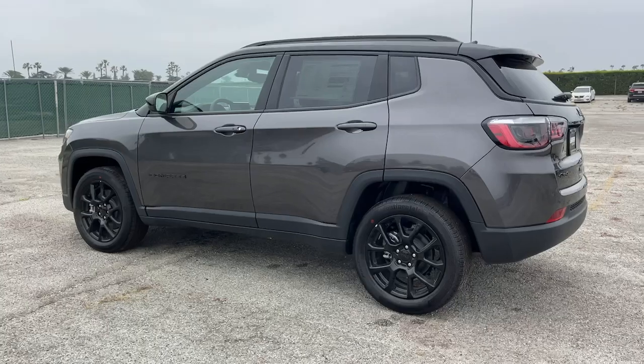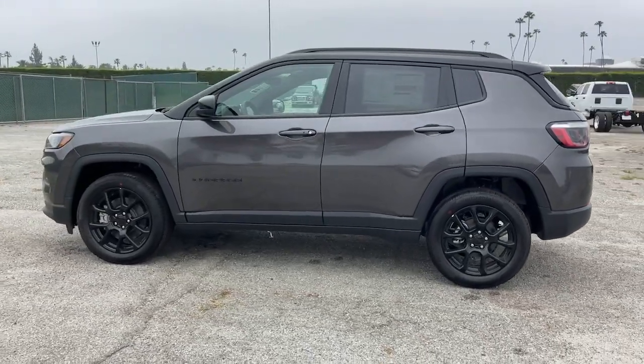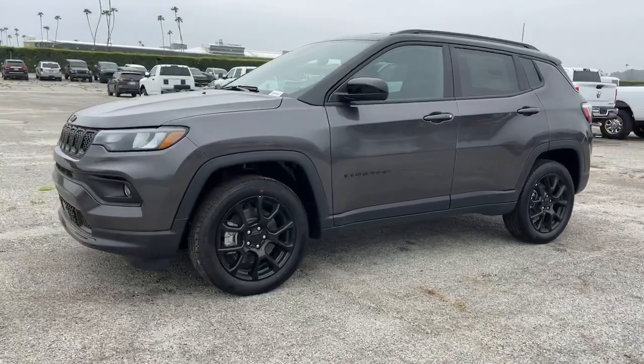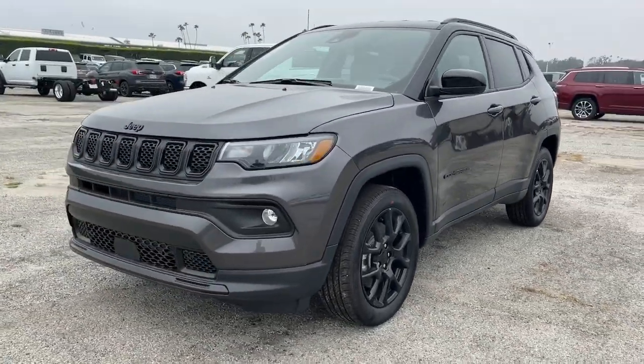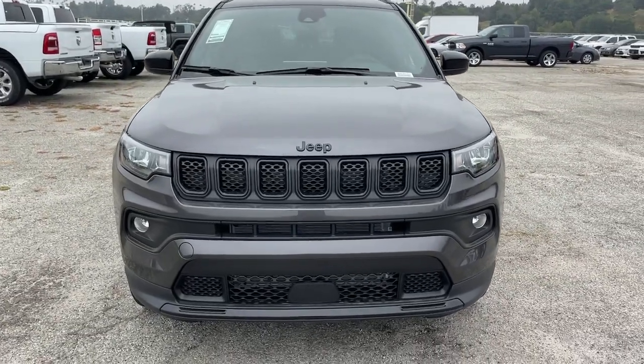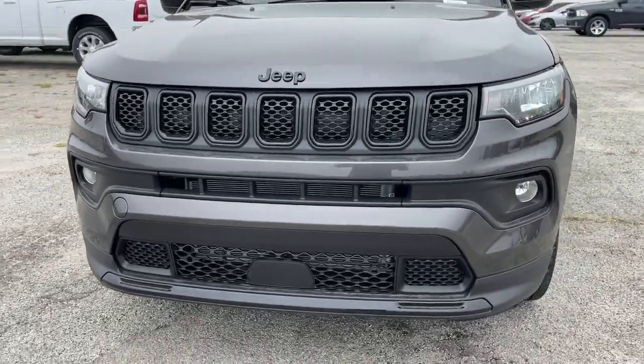These are just some of the great options this vehicle comes with: lane departure warning, keyless entry, four-cylinder engine, fog lamps, lane keeping assist, keyless start, four-wheel drive, satellite radio, backup camera, and heated mirrors.